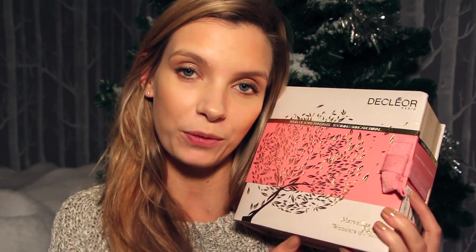A gorgeous Declior skincare set. This is all soothing things as well - it's got the Rose Serum, which is like a little vial of oil, the soothing milky cream, and the milky gel for eyes. It's just really beautifully packaged, very feminine and very pretty. Really like that one.